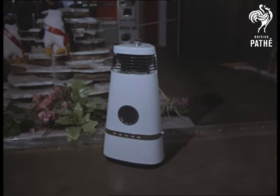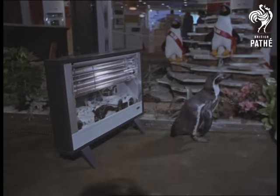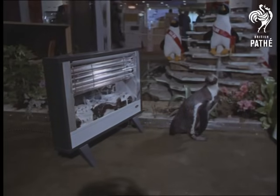A new type of oil heater — efficient, very elegant — warming a fellow in a dress shirt. And an electric heater.